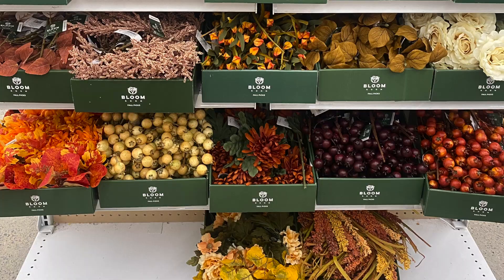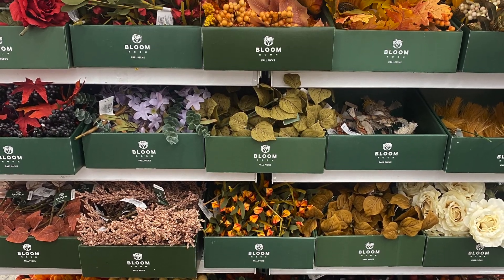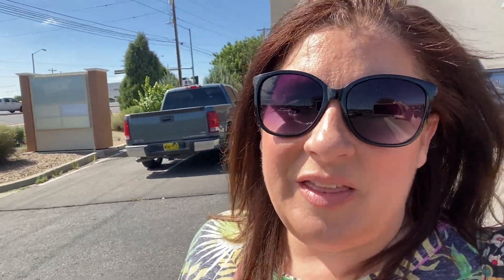I expected to find more at Joann's and it was kind of a bust. The only thing I'd suggest getting there is their florals - they have some really pretty ones and they are 50% off versus 40% off at Hobby Lobby. The only thing I bought was this notebook because I'm a Happy Planner addict. Anyway, we're headed to Hobby Lobby where I know we're going to find some supplies!